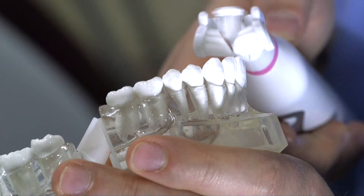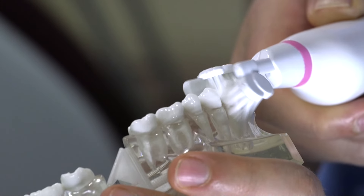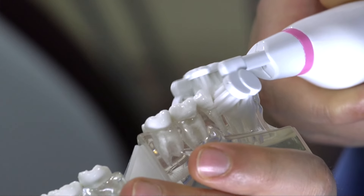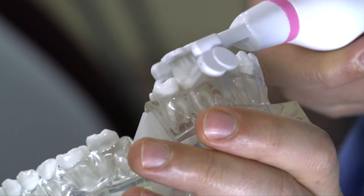The replaceable brush head features extra soft bristles positioned at the recommended 45 degree angle. As you gently lead it along your teeth, all three surfaces are thoroughly cleaned at the same time.